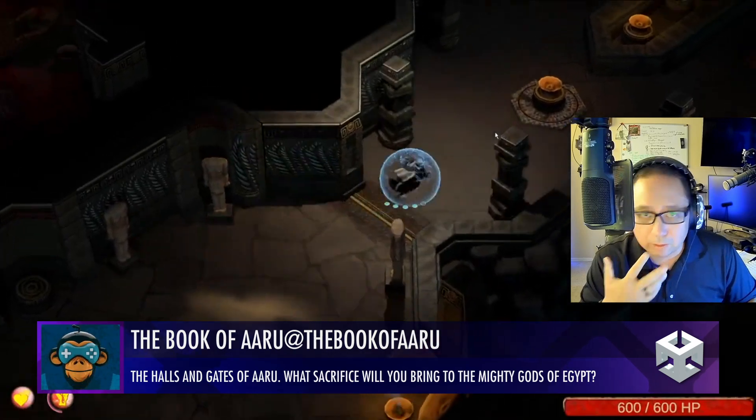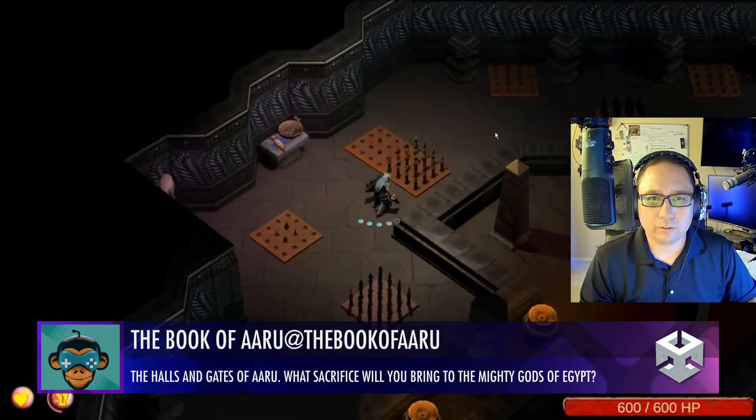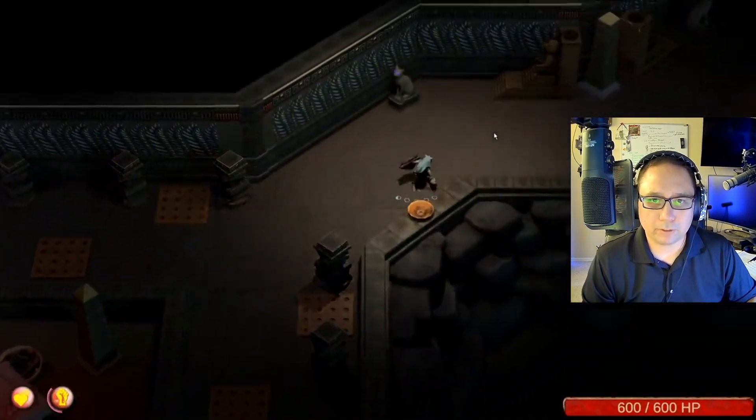The Book of Aru looks really clean — another Diablo-ish type of game. Maybe it's a little too clean; some more normals, especially on the floor tile, would probably help it out. But otherwise very good.